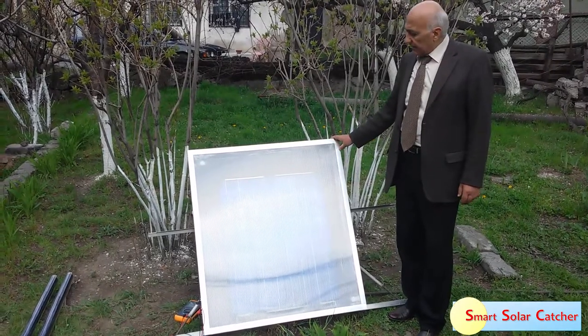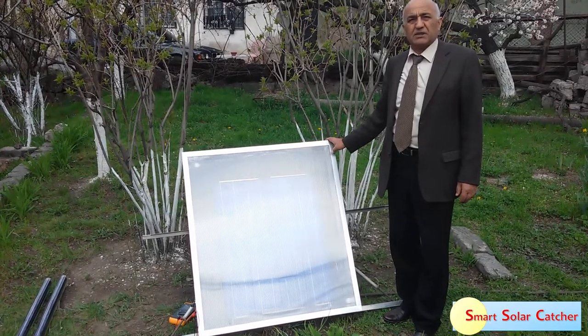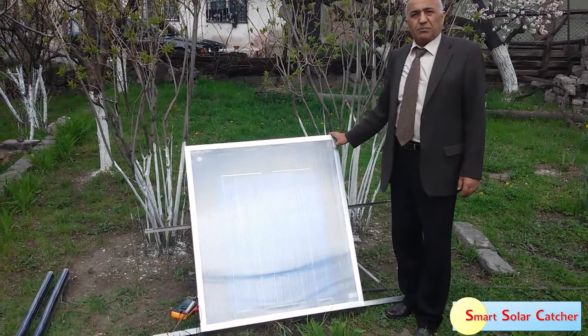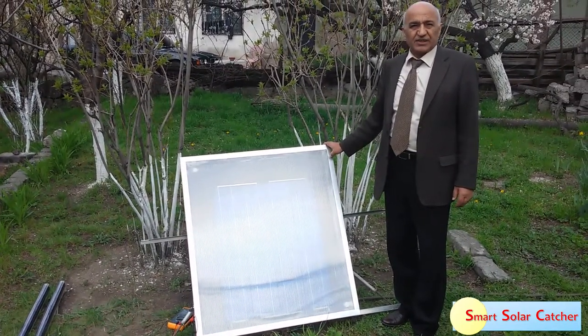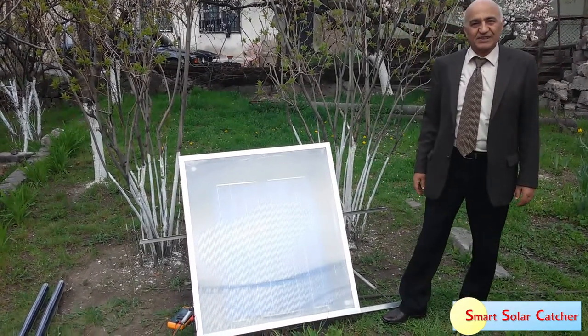In this way, we are solving a big ecological problem. And finally, this device allows us to make solar energy an affordable reality for the population and for society. Thank you very much for your attention.